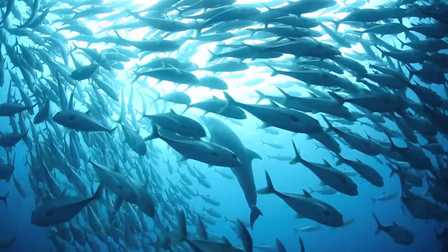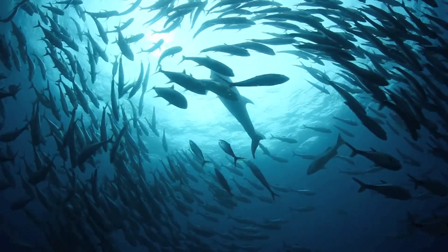I study adaptive echolocation in both bats and dolphins. Echolocation is basically using sound instead of vision to navigate and find objects.